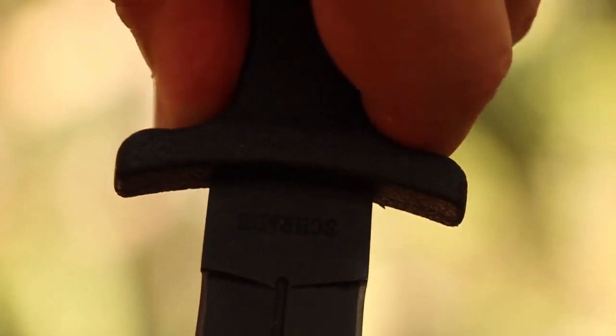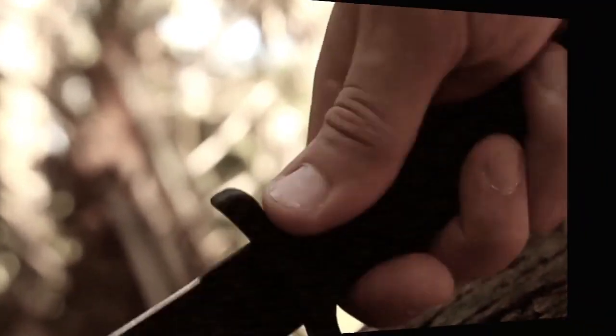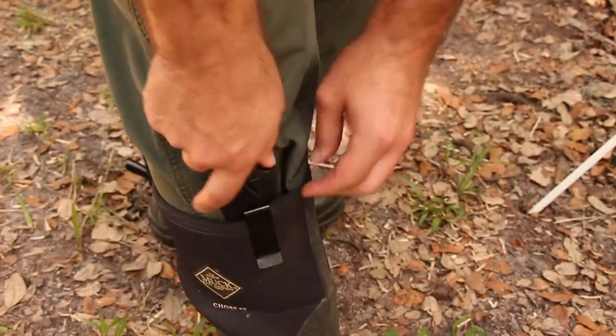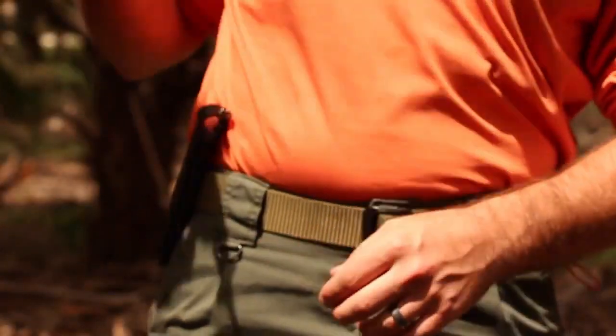Whether you're tackling everyday chores, outdoor adventures, or require a dependable self-defense tool, the Schrade SCH-19 Small Boot Knife is your trusted companion, ready to perform with precision and dependability. Elevate your everyday carry with this compact and versatile tool, where functionality meets reliability in a small yet powerful package.